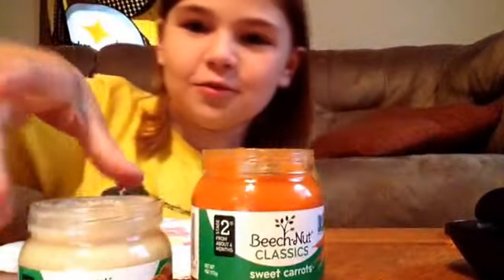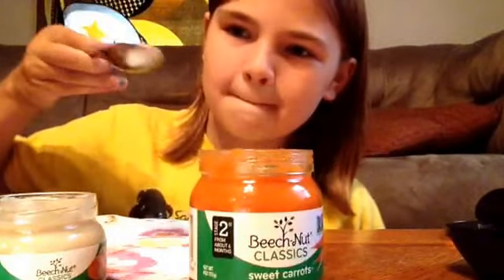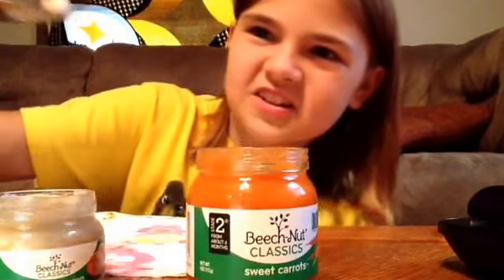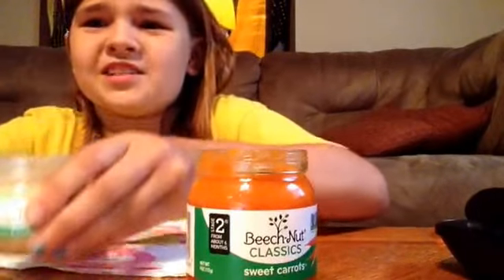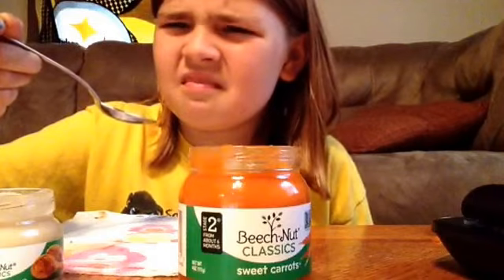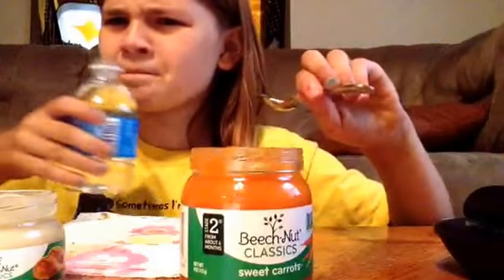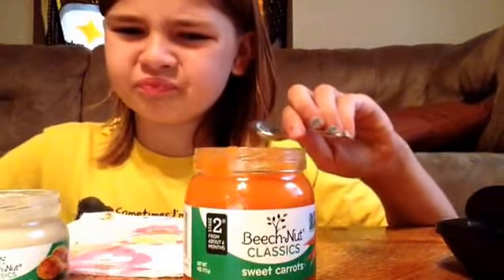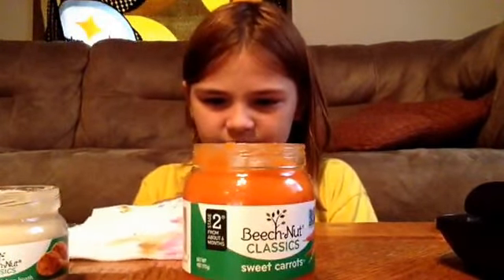Next, I'm going to do this one — chicken and chicken broth. It looks nasty. It smells nasty too. It tastes like nothing.